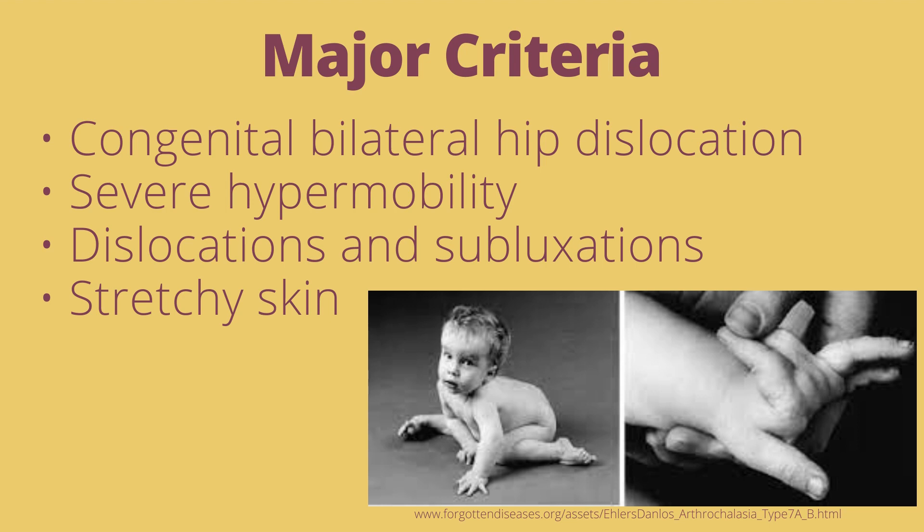In terms of hypermobility, people with aEDS have hypermobility more pronounced than is seen in hypermobile Ehlers-Danlos Syndrome or tested on the Beighton scale.